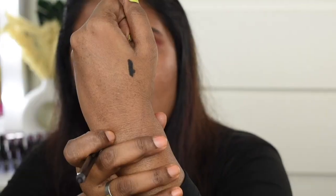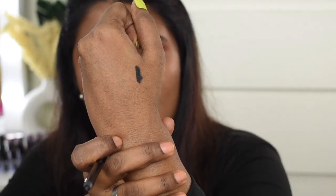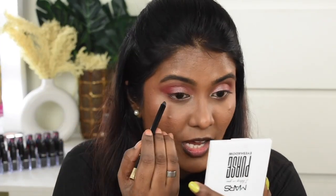For kajal I'm going to use the Milani Stay Put Waterproof Eyeliner. This one is extremely jet black in shade — it's so pigmented with intense black pigmentation. I'm going to tight-line my upper and lower waterline using this kajal.